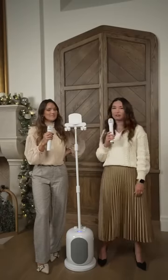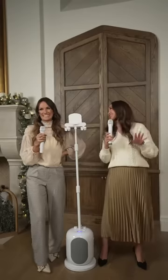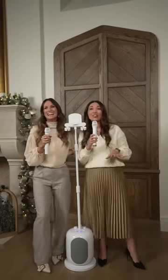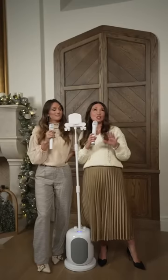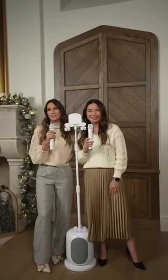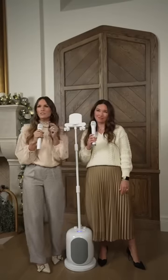I mean, like we're on stage right now — we feel like we're on stage. We were meant to be here. The November savings event price on the karaoke machine is $119.98 — such an incredible steal. I think for any holiday party, kids, adults, everyone's going to love it.